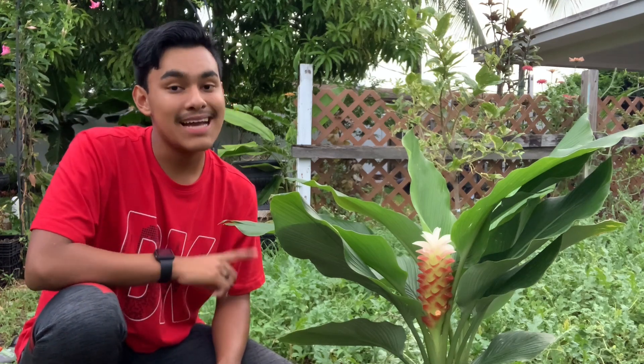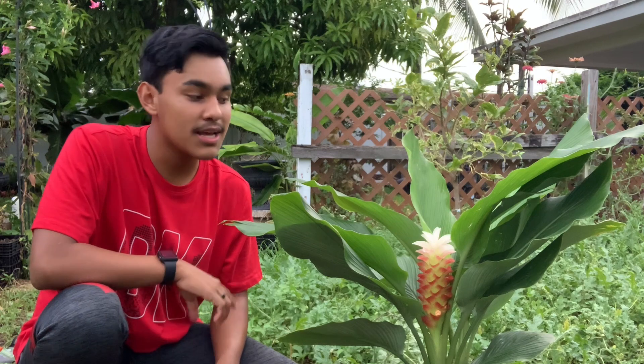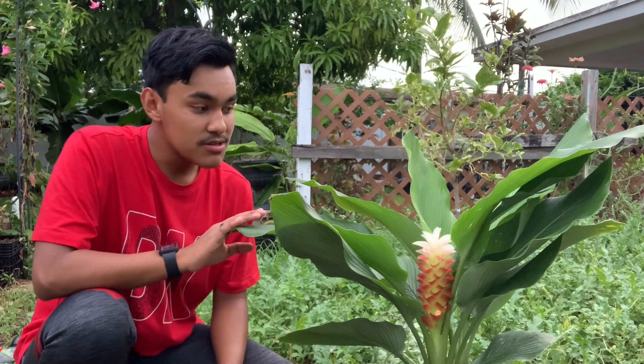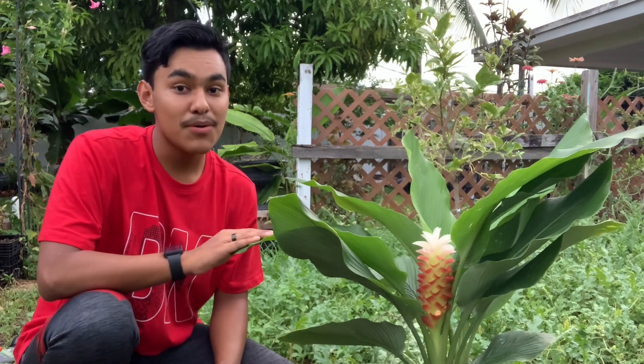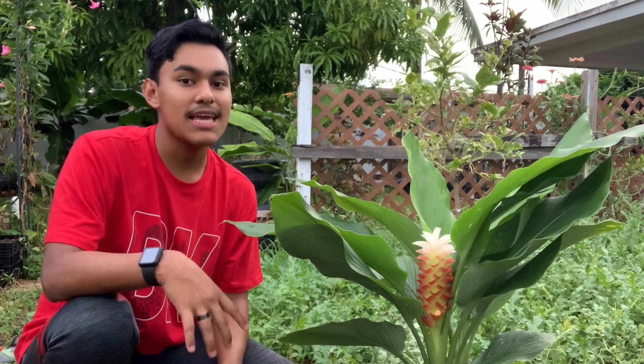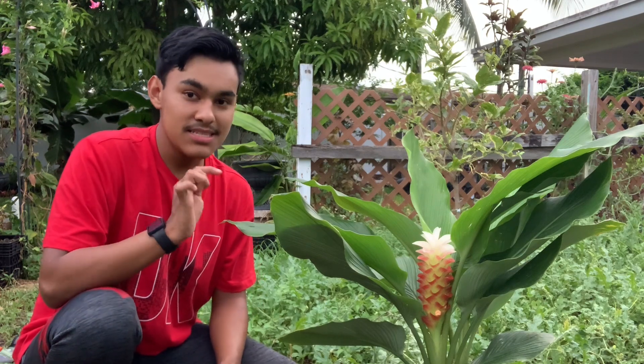I'm absolutely in love with this ginger. I never grew it personally in my garden before, but once I saw it at Lowe's I had to snag one up. I would love it to multiply here in this area. It loves full sun, loves humid and tropical areas, and likes to be planted in boggy areas as well. Make sure you plant it in a good area where it can multiply, expand, and get bigger.